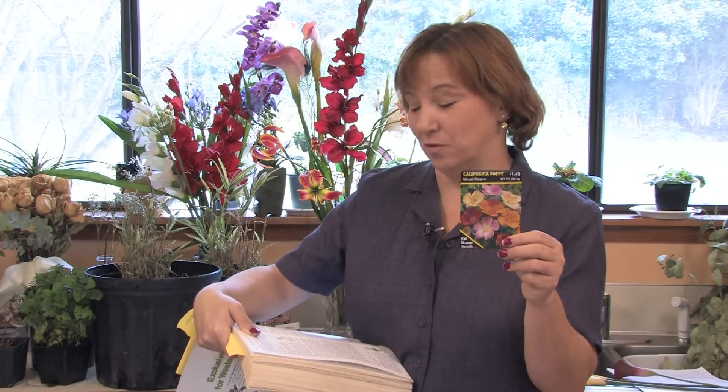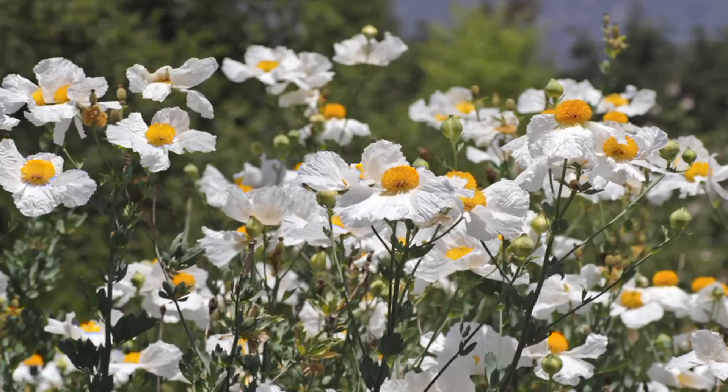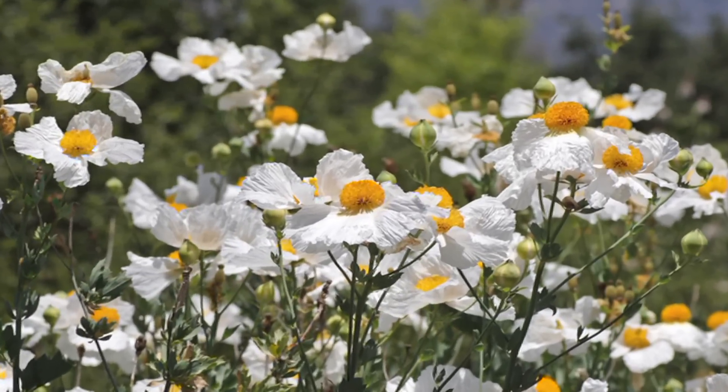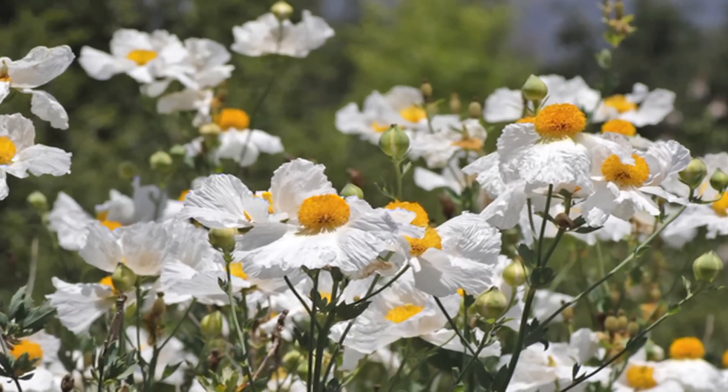All poppies are papaveraceae, and there are many different varieties. There's the alpine poppy, which is a perennial that grows in all zones. It grows in the alpine areas and has blue-green, nearly hairless leaves. In the spring it has white, orange, and yellow salmon flowers.